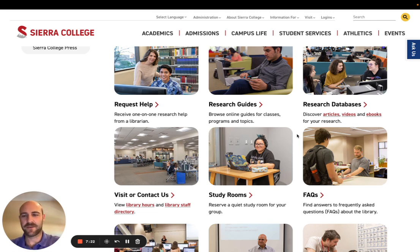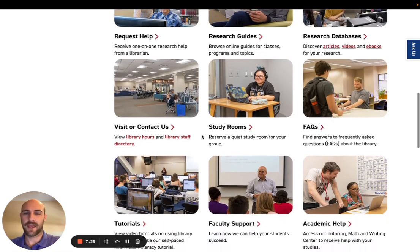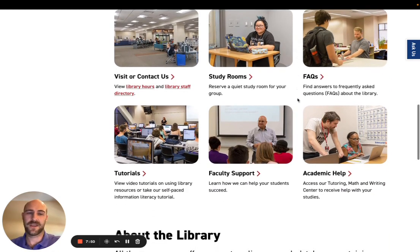The databases can include anything from scholarly research articles to newspapers, videos, and images — anything you might use for research. You can also book study rooms, learn more about library policies, get questions answered in the FAQs without having to ask a person, and get academic help from the tutoring center using the button down here as well.